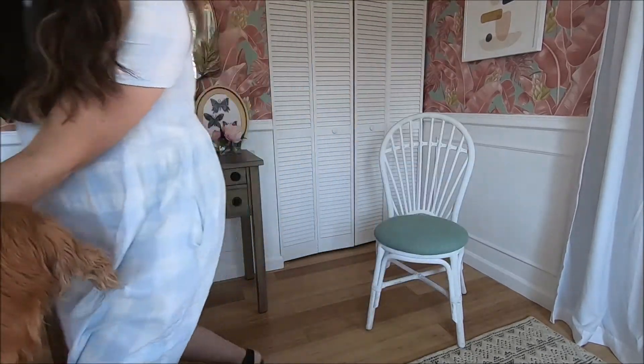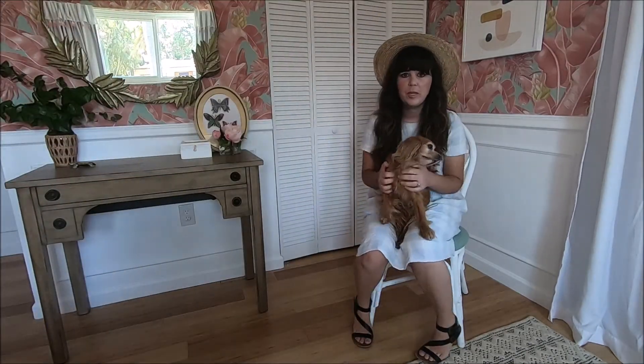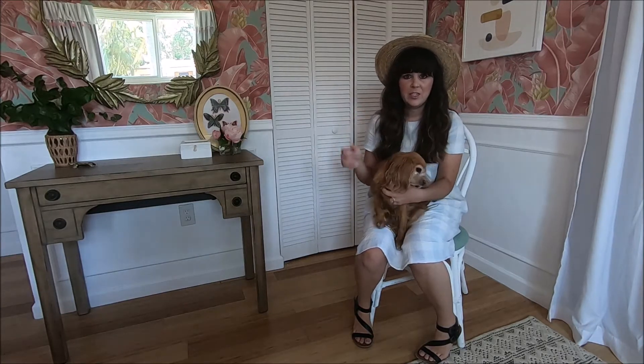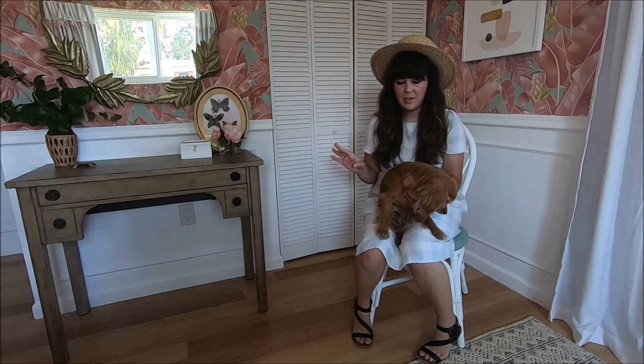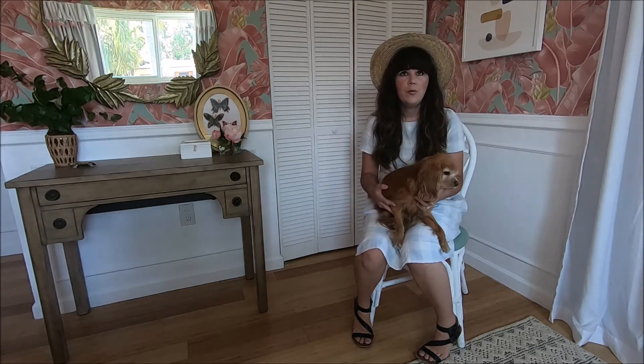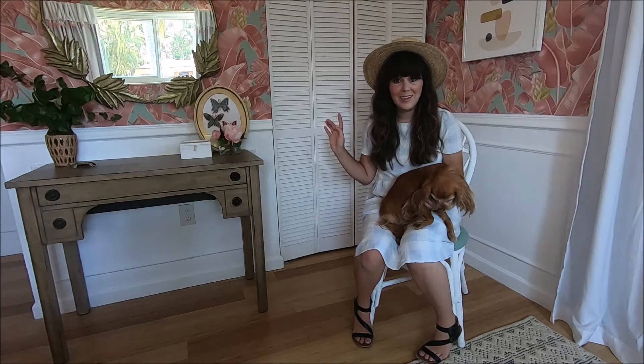Hey guys, it's me Ashley from At Home with Ashley, and I thought it'd be fun to do a room makeover. Hold on, Lucy wants to be in this. Okay, we're back. My master bedroom — we've been working on it for two months. It's March, we moved in in January, and this is the first room I'm really going to say it's done. Let's take a time travel back to see how it started when it was empty, and then I'll show you the process to getting here and finished.